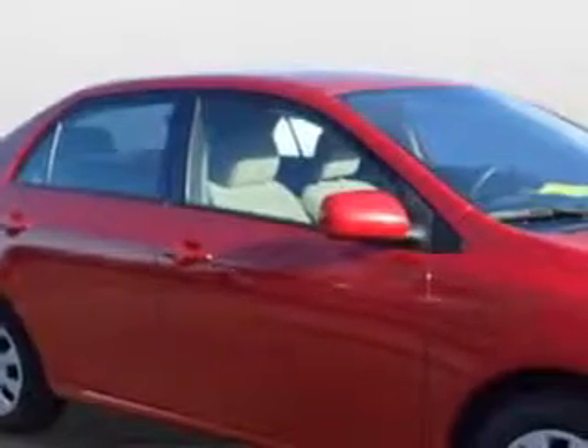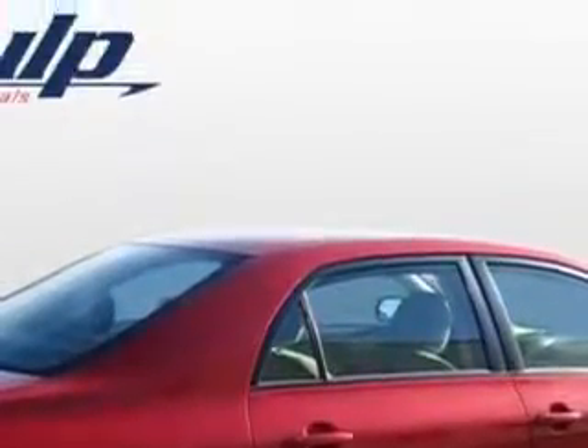Check out this Barcelona Red Metallic 2011 Toyota Corolla, equipped with a 4-cylinder engine and an automatic transmission. Enjoy an exceptional 34 miles to the gallon on this great car with features like...